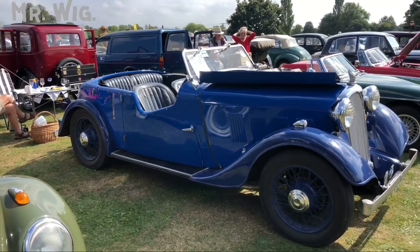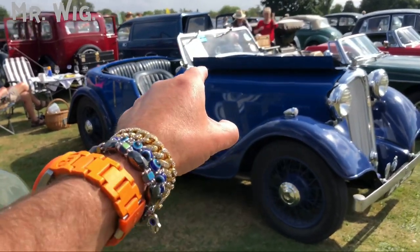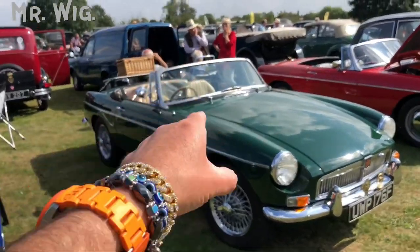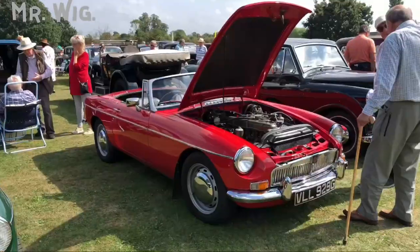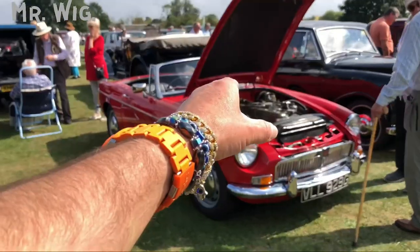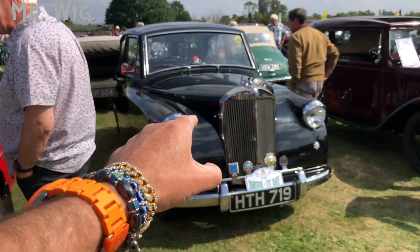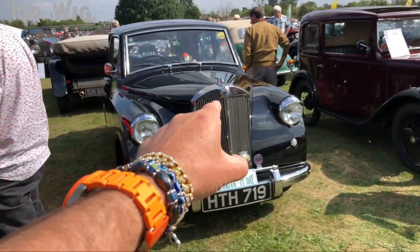This is a Rover from 1934 in blue — a cool car. And there's an MG Rover in green that I love very much, and another one on this side in red. Oh, look at this gorgeous Triumph — really stunning in black with lots of chrome polished parts.